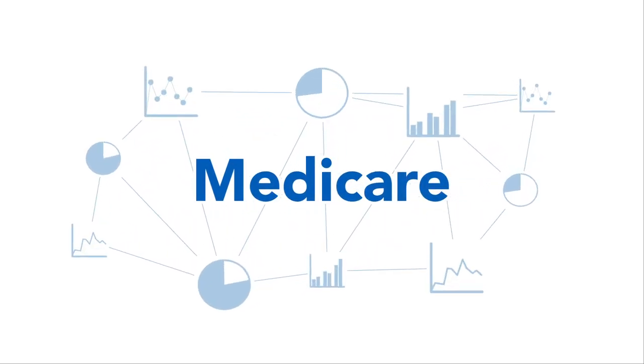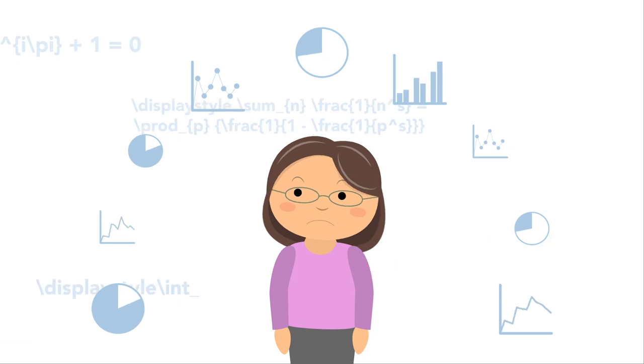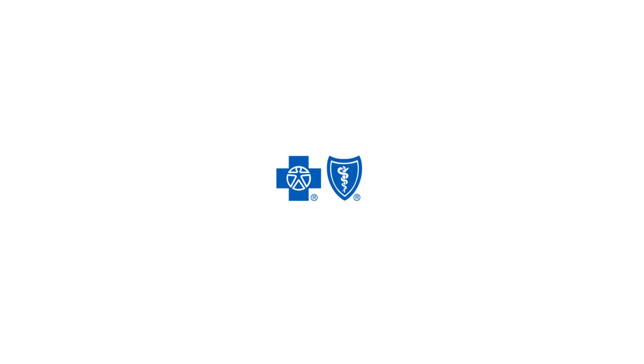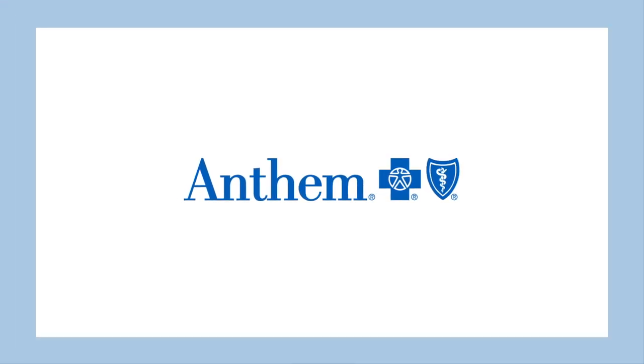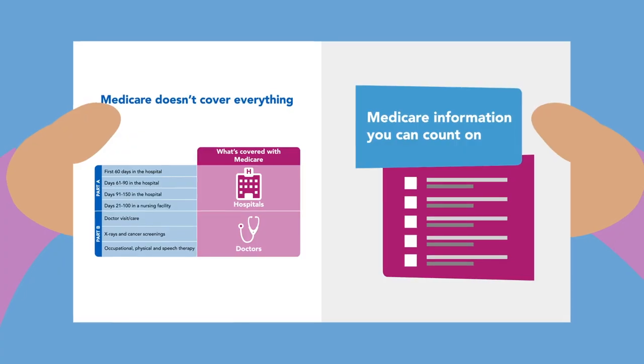Medicare can be confusing, but getting the health benefits you need shouldn't be complicated. At Anthem Blue Cross and Blue Shield, we make sure it isn't. We're here to guide you through your options before you enroll, so you can make an informed, confident decision. Let's go over those options in detail.